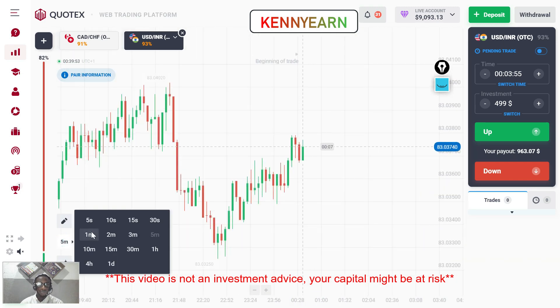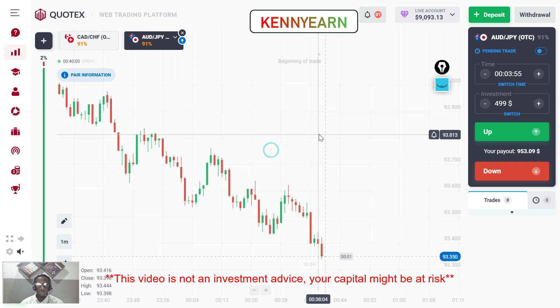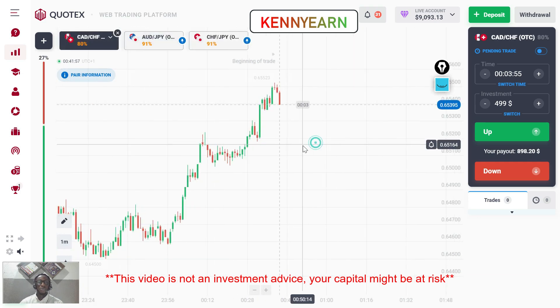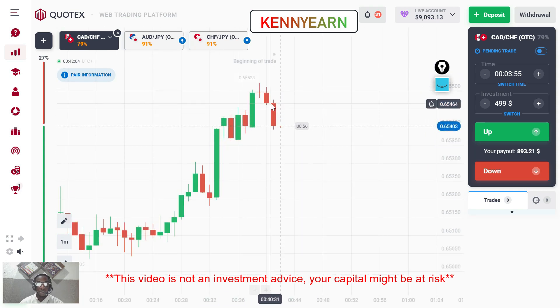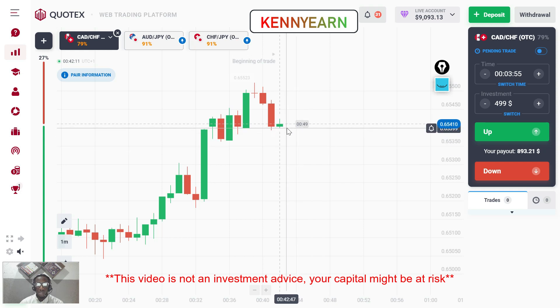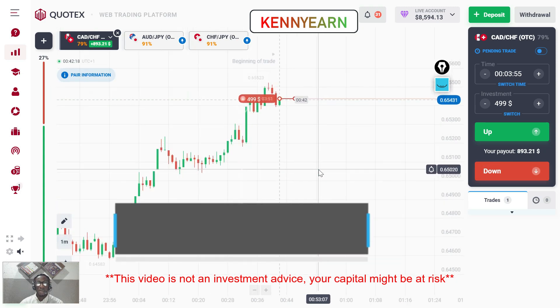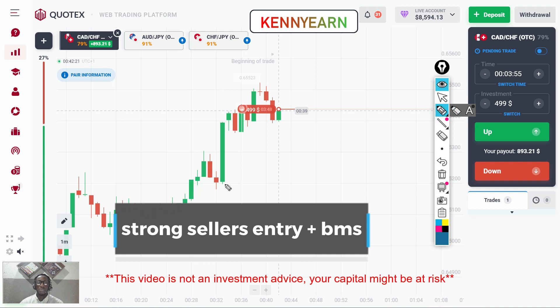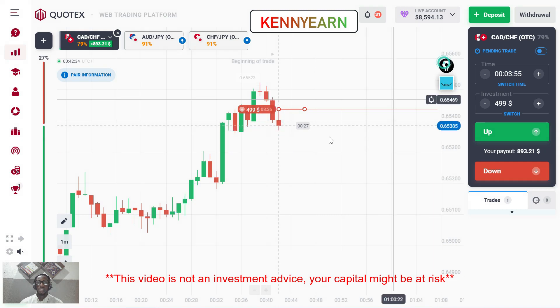Welcome back. Looking at CAT/CHF, we're getting some strong sellers entry — high chances the market is going to be selling. I'll wait for a good entry and then sell this market. You can see the market was giving us a higher high, higher low pattern, but here I'm getting some strong signs that sellers are going to bring the market down, making it give us short-term lower low, lower high movements.